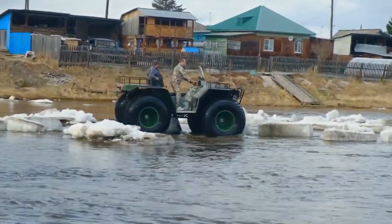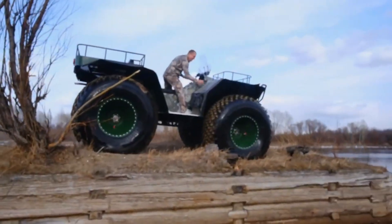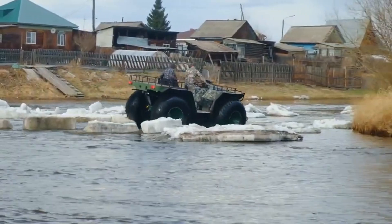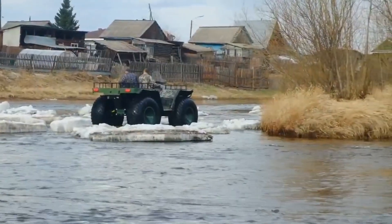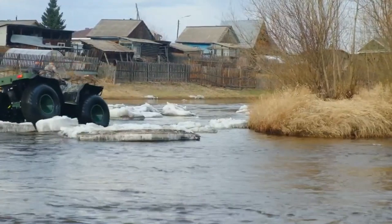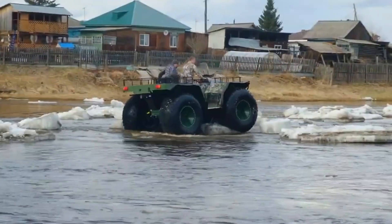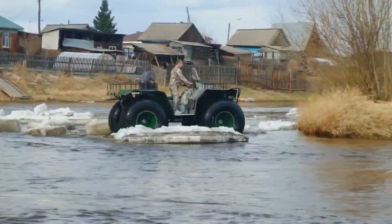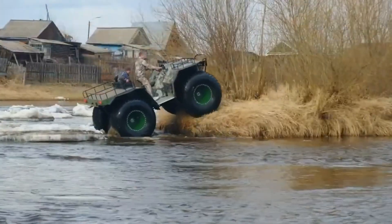Whether you're deep in the wild on a hunting trip, hauling gear through the woods, or just making a dramatic grocery run, this machine turns every journey into an off-road adventure. It's bold, unstoppable, and unapologetically massive. Just don't expect it to squeeze into a regular parking space. The Big Profile isn't just a vehicle — it's a challenge to the terrain itself.